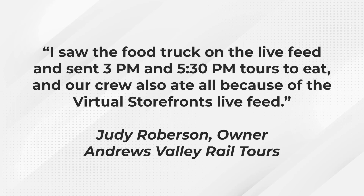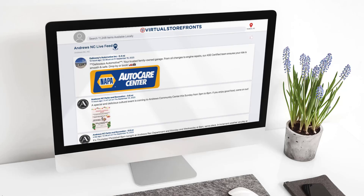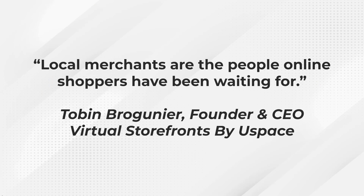Judy Roberson, one of our pilot program founders, not only has her business on Virtual Storefronts but also recommended a local food truck from something she saw on the live feed. She said, 'I saw the food truck on the Virtual Storefronts live feed,' and sent 3 p.m. and 5:30 p.m. tours to go eat — all because of the Virtual Storefronts live feed. You can see an example of this live feed here, and imagine your own business on the live feed sending you traffic and leads around the clock.